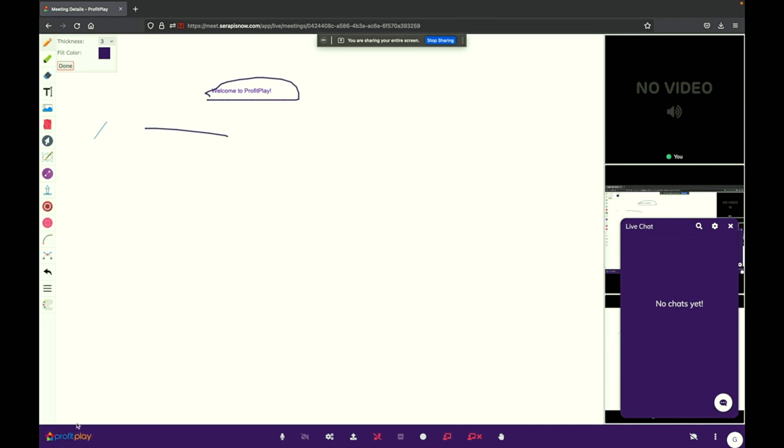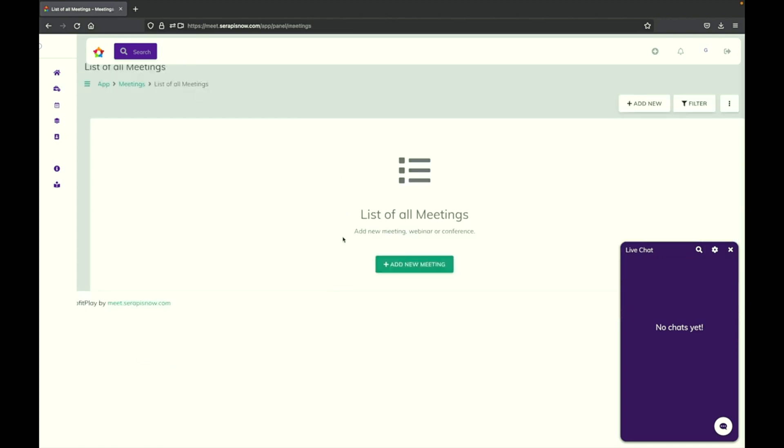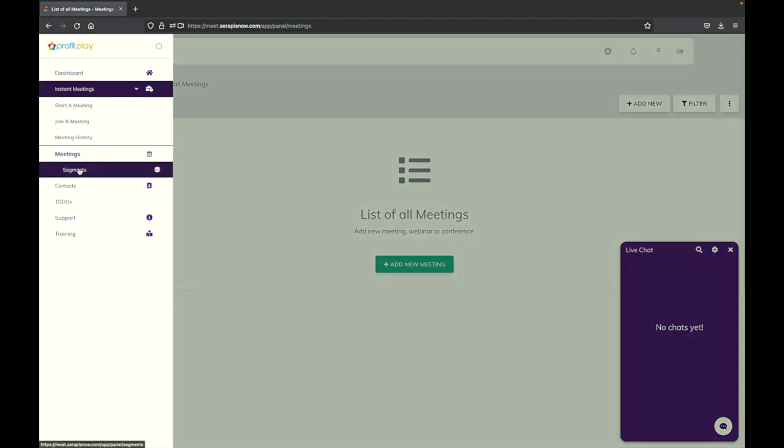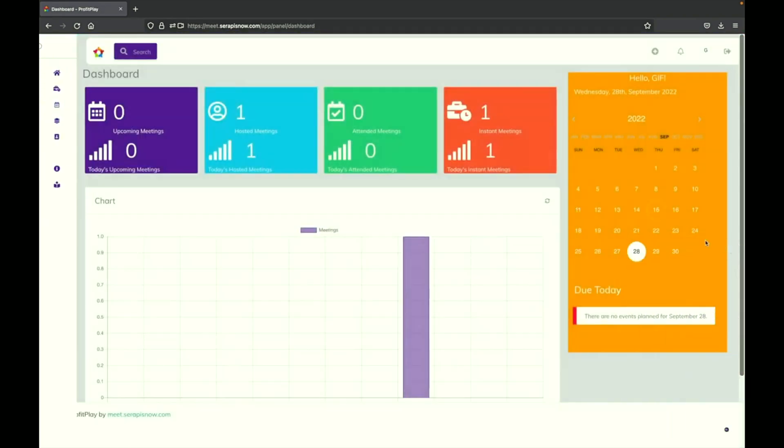Apart from webinars, you can use Profit Play for much more: audio conferences, live classes, podcasts, video conferences. You can also schedule meetings and invite users via email so they'll know when and where to join. You can have your own contacts and segments directly in Profit Play alongside your own users. People can sign up through your link to your own Profit Play account and see your schedule. Profit Play gives you instant access to a platform to grow your user base organically through webinars, video conferences, and anything else you can imagine.